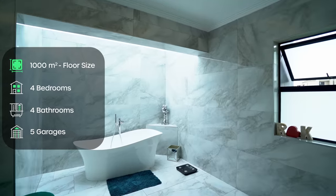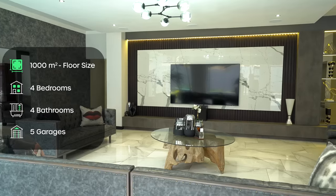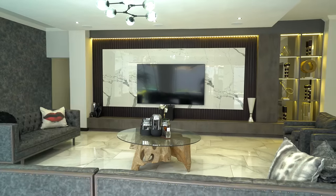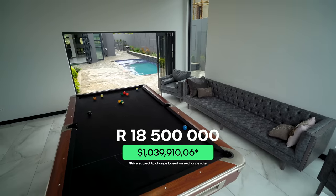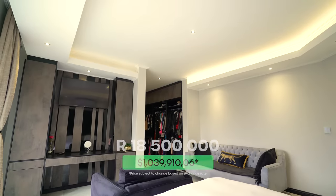And with this space, what do you get? Well, you get four bedrooms, four bathrooms, a five-car garage, three separate lounges and so much more — all for 18,500,000 rand. But before we tour the home behind me, remember you can find your new home on privateproperty.co.za.